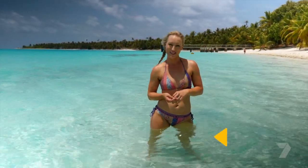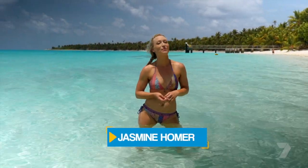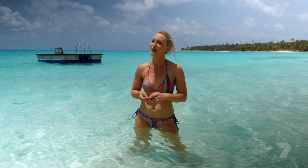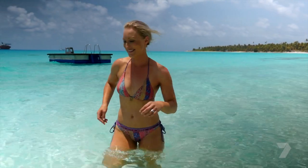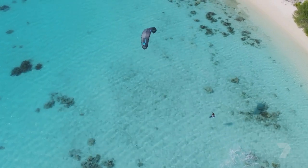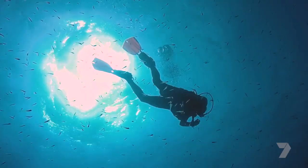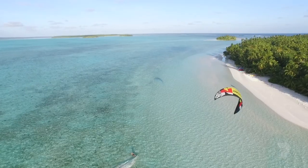Welcome to Fresh Escapes. We're about to show you a tropical island hideaway where the palm trees, white sand beaches and warm turquoise lagoons are just the start. We're going to discover just how much the Cocos Keeling Islands have to offer. But before we get started, here's a couple of things you should know.